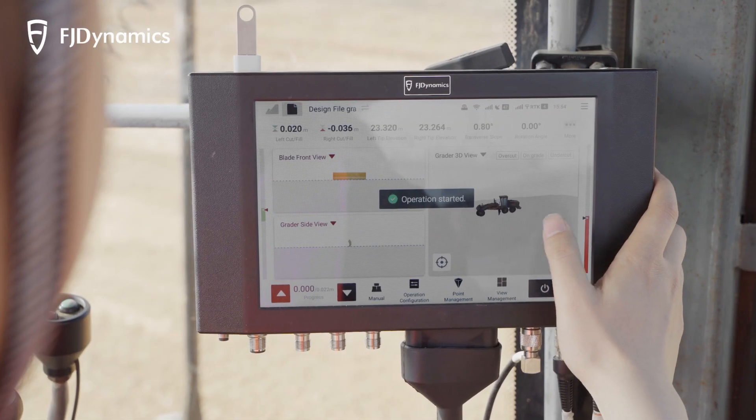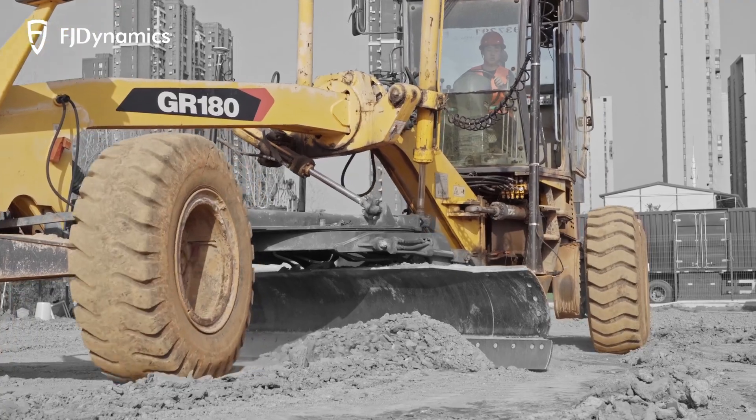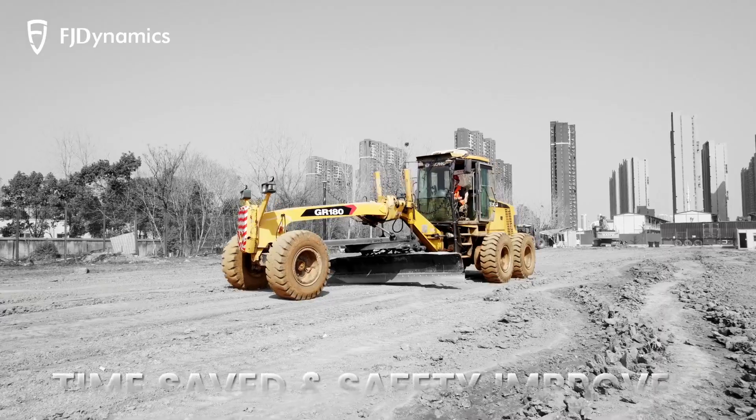Based on both a 3D design model and the actual terrain, the H36 controls the grading blade automatically, saving operation time and reducing safety hazards.